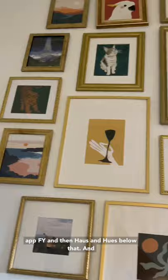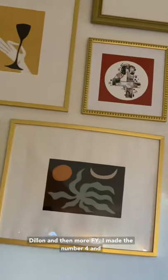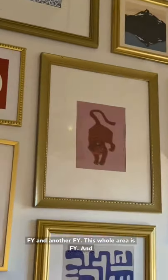The tiger is from the app FY, then House of Hughes below that, and another FY right next to it. A photo of me and Dylan, then more FY. I made the number four, the Vampire Weekend print is from Etsy, then FY above that, the Picasso is from Etsy, and then House of Hughes right below.